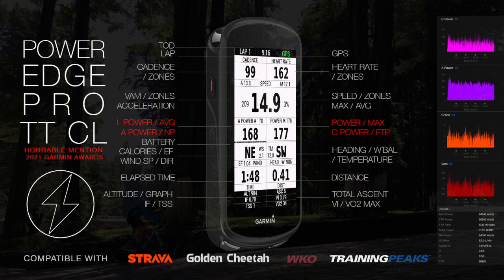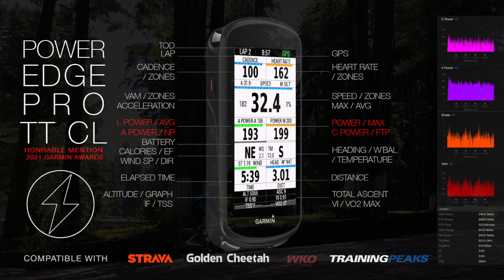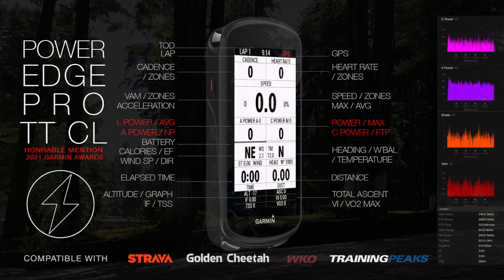Built for performance and racing, the app is optimized with 20 fields including power and lap power, or estimated sea power and A power when a power meter is not present.